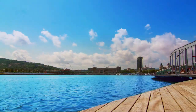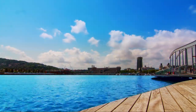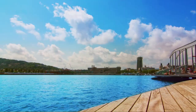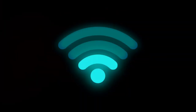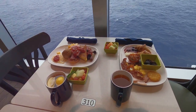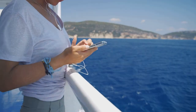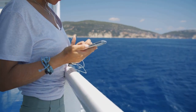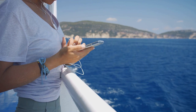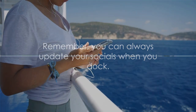Similarly, if you're cruising to the Mediterranean, the port terminal at Barcelona, Spain provides free Wi-Fi, allowing you to catch up on emails or post those stunning cruise snapshots on Instagram. This tactic does require a bit of planning. Before setting sail, research the ports on your itinerary to find out which ones offer Wi-Fi. You might even find local cafes or restaurants near the port that provide free Wi-Fi to their customers, so you can enjoy a local delicacy while you surf the web. Remember, you can always update your socials when you dock.